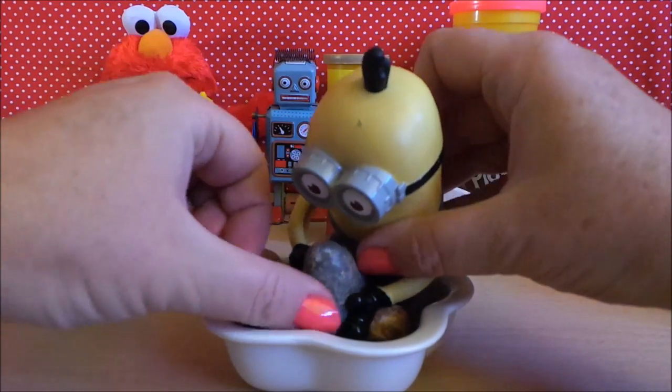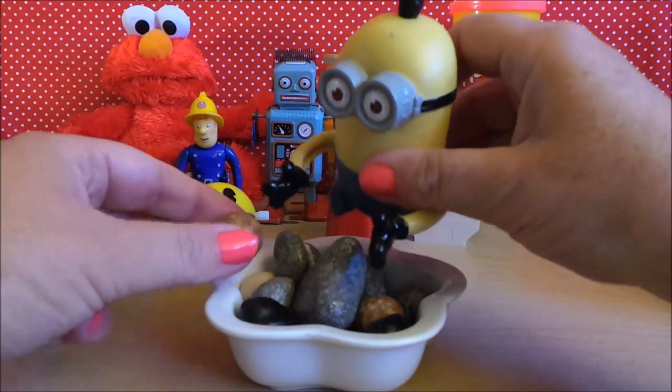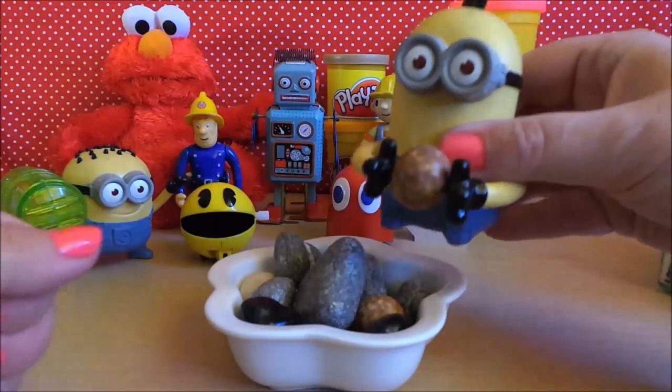I think this one might be a bit too heavy for you Paul — try a smaller one. That's better!